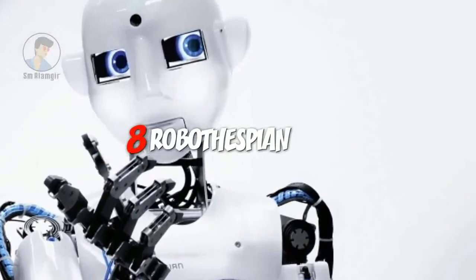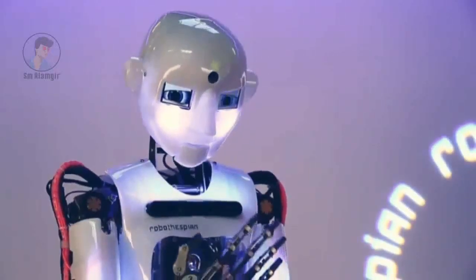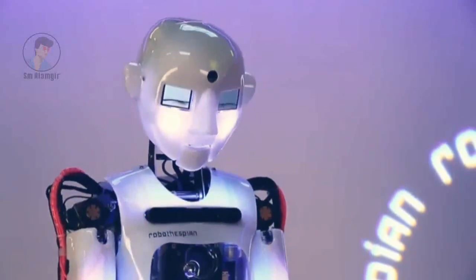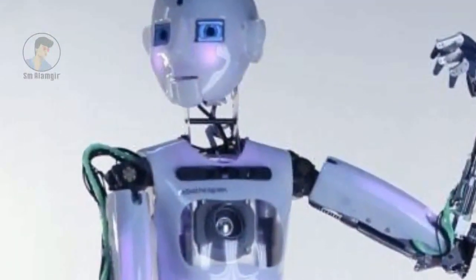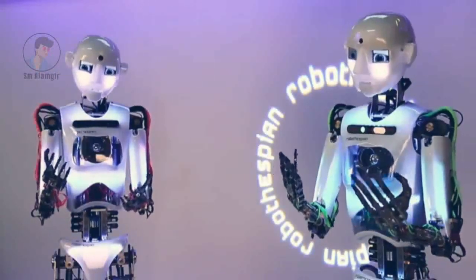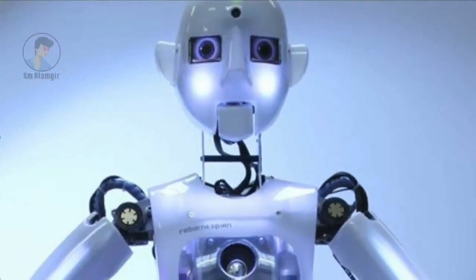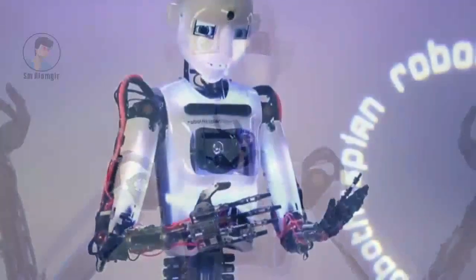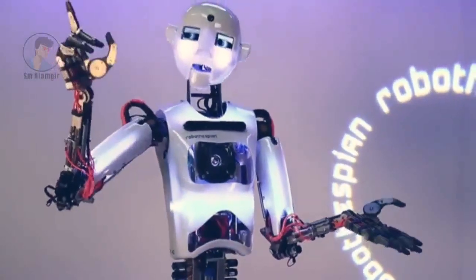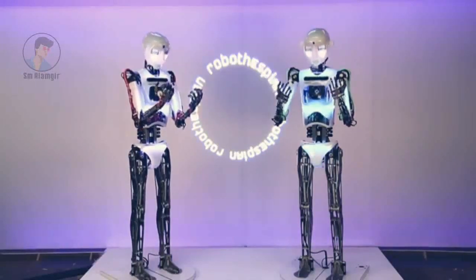RoboThespian is a life-sized humanoid robot designed for human interaction in a public environment. It is fully interactive, multilingual, and user-friendly, making it a perfect device with which to communicate and entertain. Now in its third generation, with more than six years of continuous development, RoboThespian is a tried and tested platform.